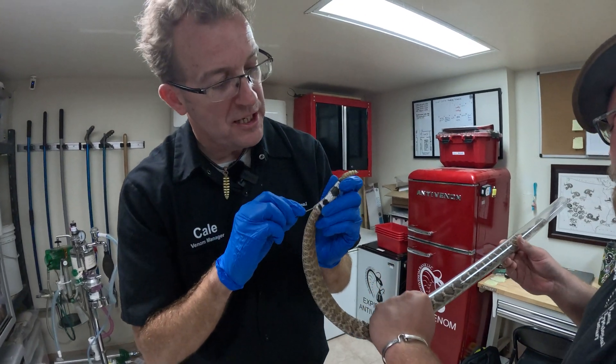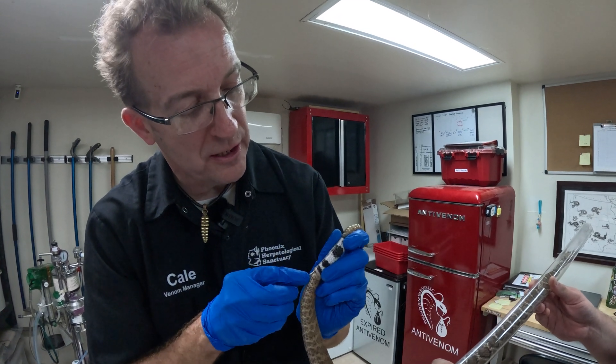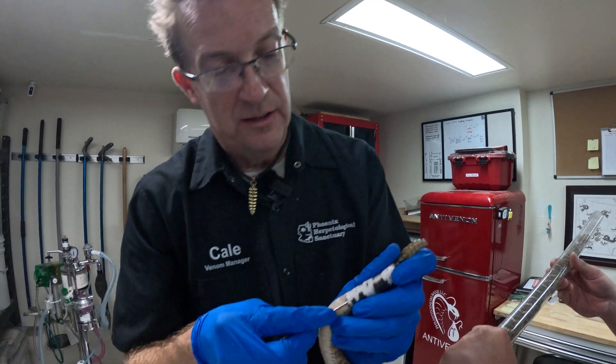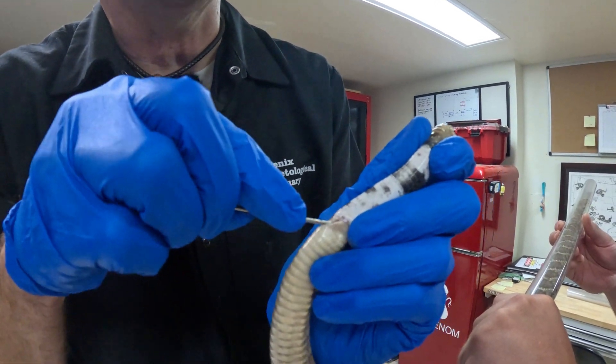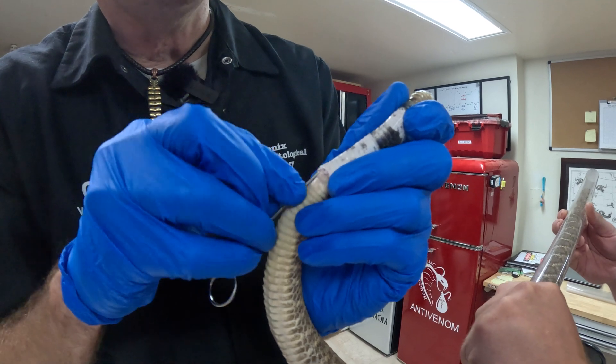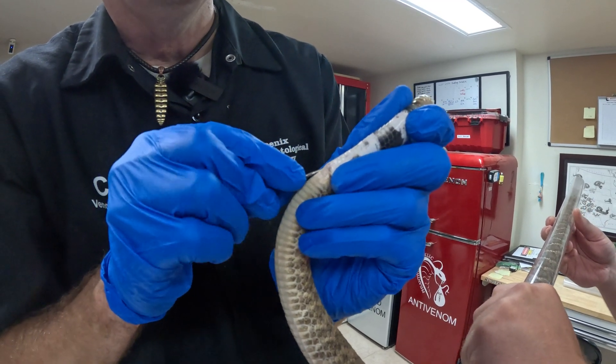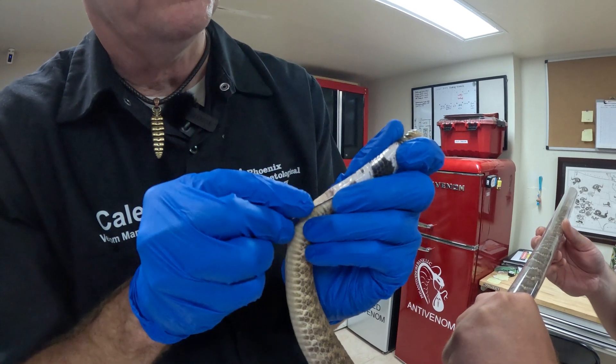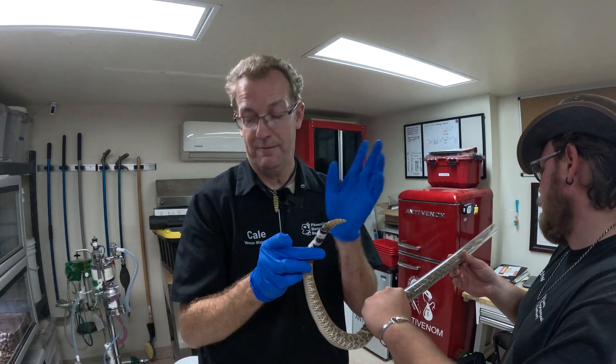A longer tail is a male, a shorter tail is a female, and probing is the best way to know for sure. Male reproductive organs are in the tail, so if this slides into the tail it's a male — and it is not. So this is a female.